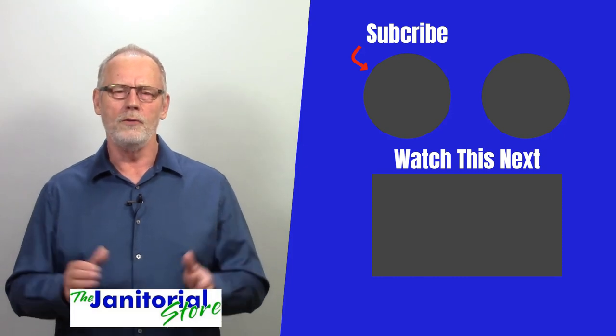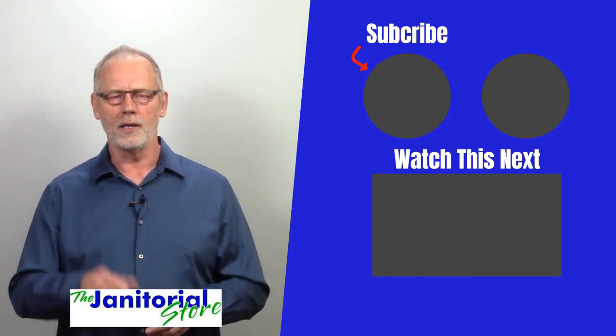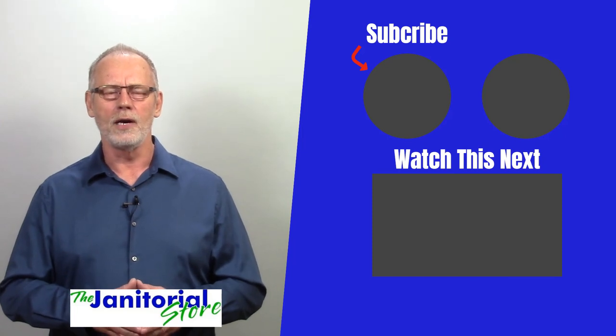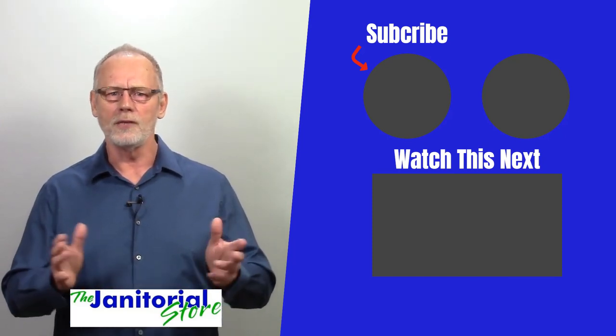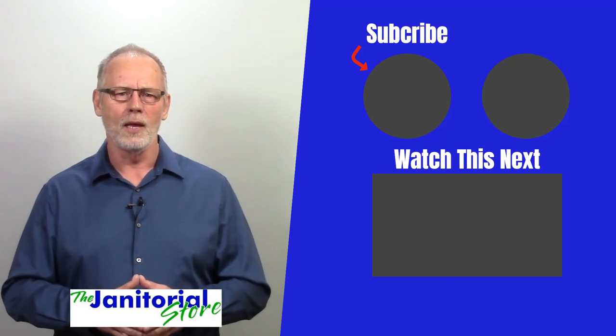Hopefully you found this helpful. If you did, go ahead and click the like and share button. If you haven't already, subscribe to our YouTube channel. Thanks for checking in today — I appreciate it, and we'll see you next time.